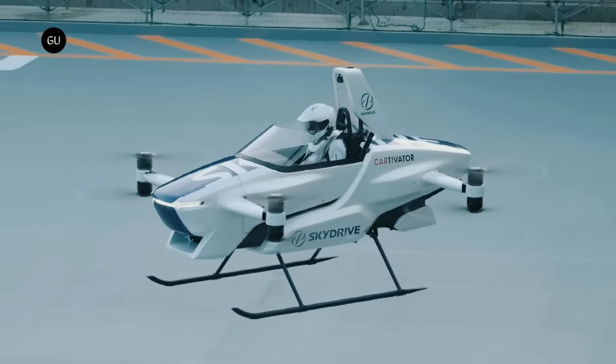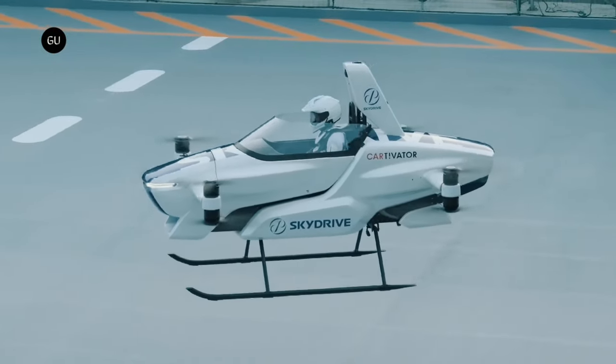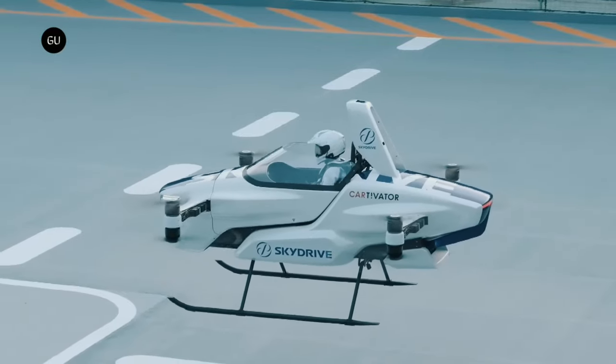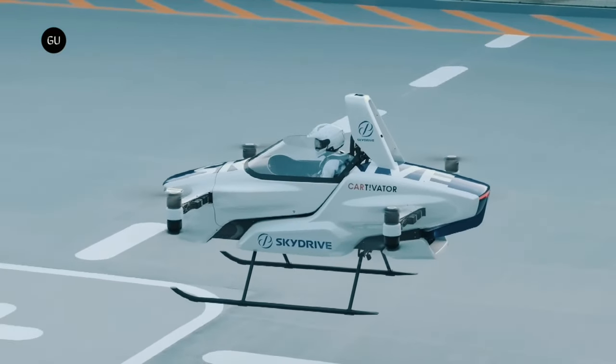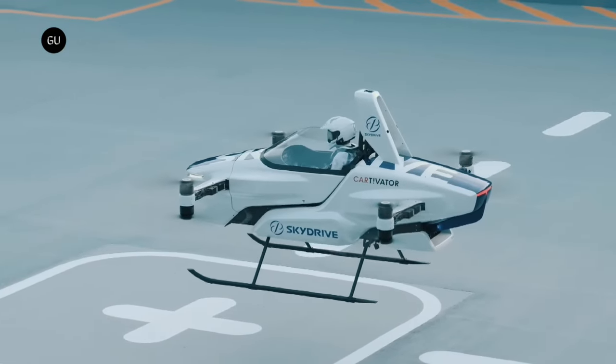It features both horizontal and vertical tails for stability in flight. At the upper corners of the airframe, 12 motor propeller units are located for flight stability. These reflect flight control technology obtained through over 1,000 flight tests conducted during the development of the airframe.